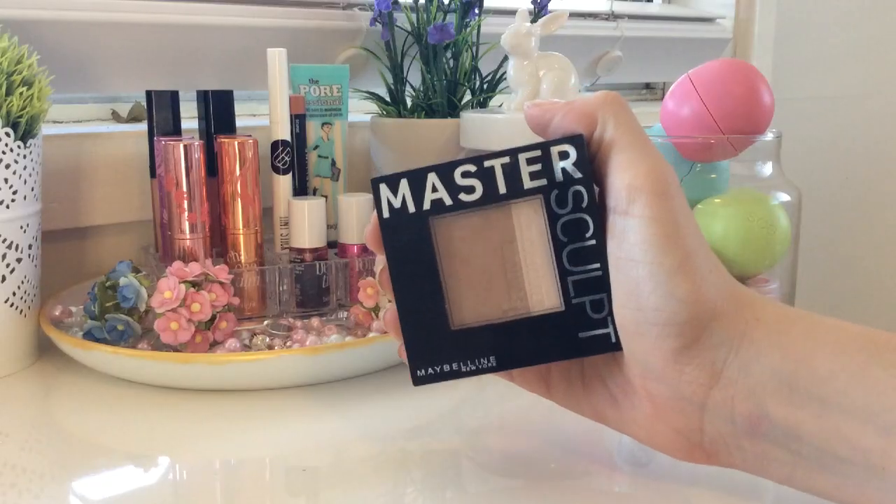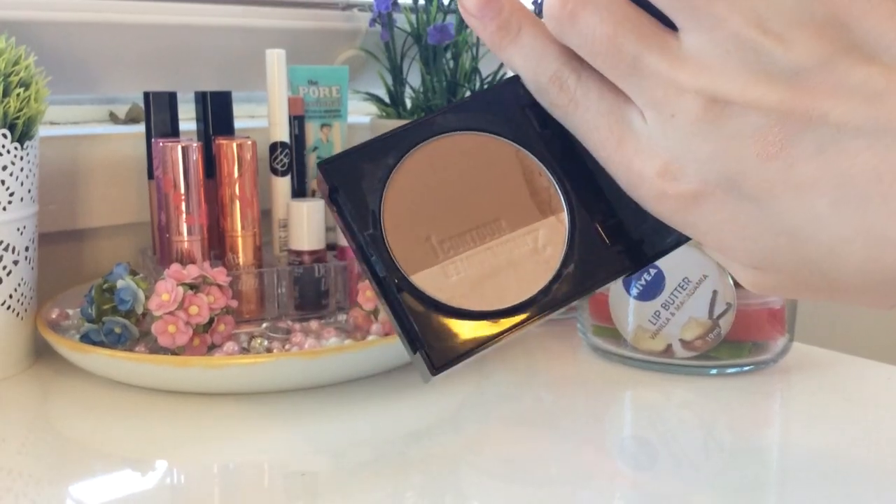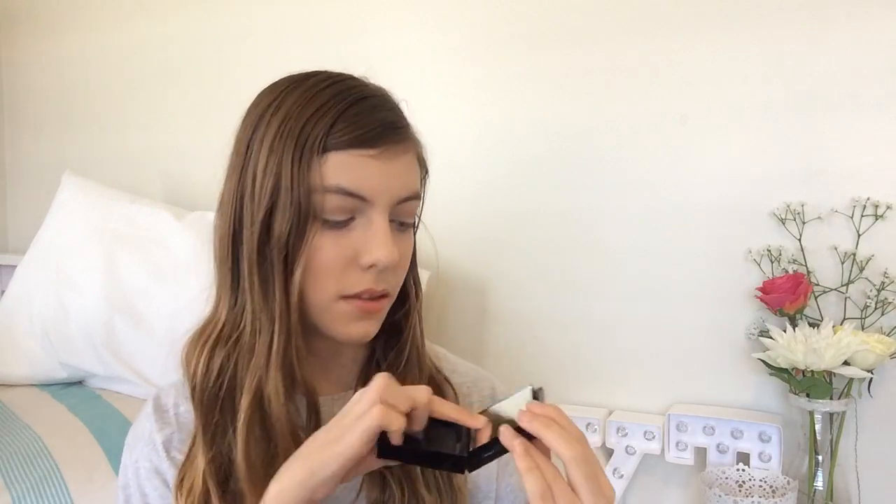This next item is a new product, not just to Australia but everywhere else. It's the Maybelline New York Master Sculpt Contour and Highlighting Powder Kit in the shade Light to Medium. It just comes like this — it's like the highlighting blush they released. It also has a brush and a mirror, and actually this brush is a lot softer and really good for contouring. When I do use this contour, I put powder over it because I don't really like to wear contour — I'm not the biggest fan. So that's all the makeup — yes, that is a ton of makeup, but I did not get this in one day.